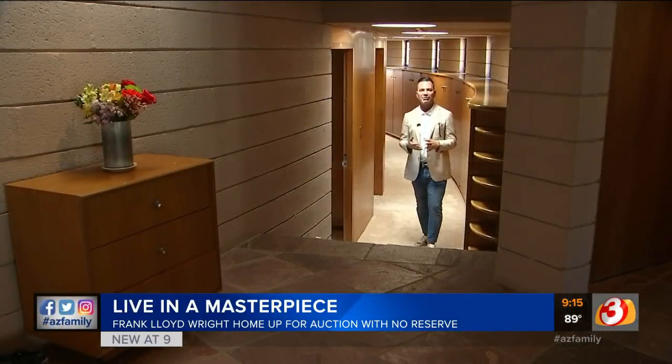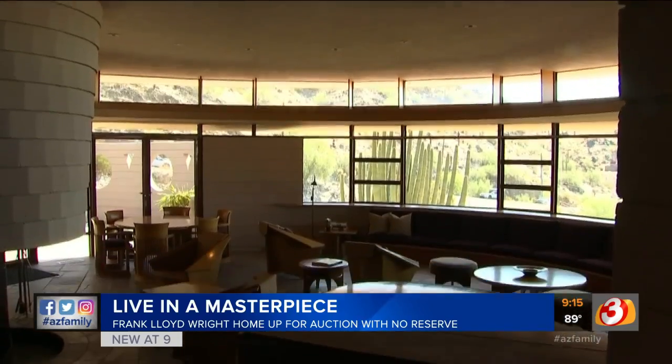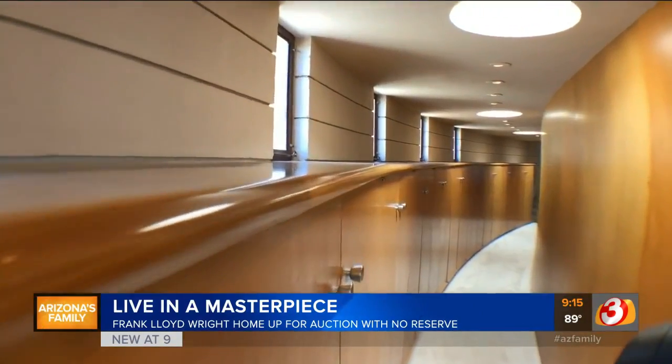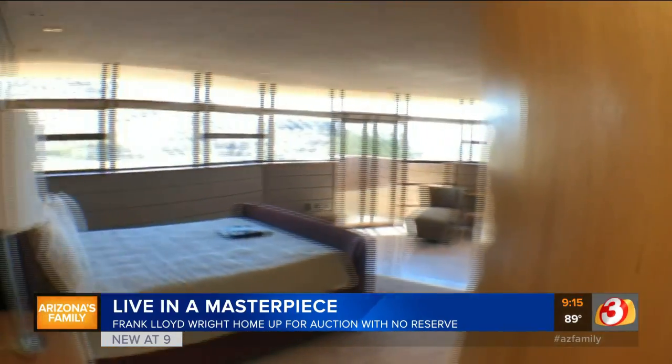As you can see from the lines of the house, this was one of 14 circular homes that Frank Lloyd Wright designed within his career. The entire hallway follows that circular motion all the way down to the master bedroom.